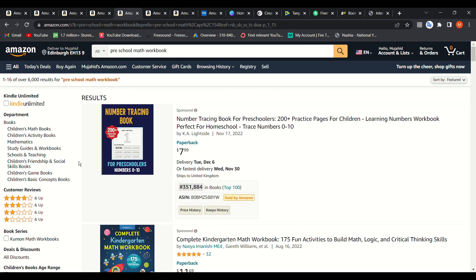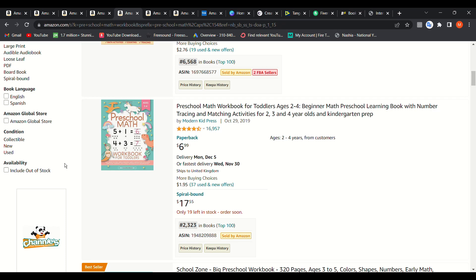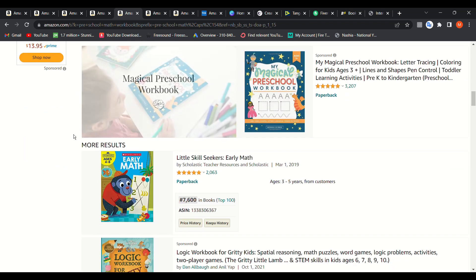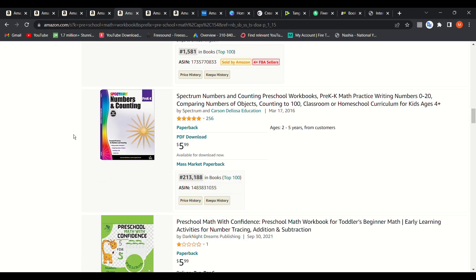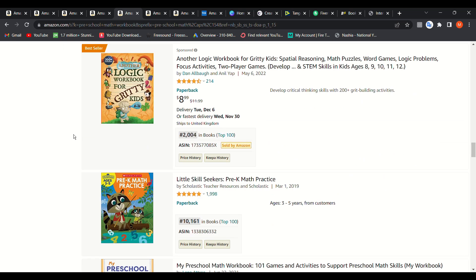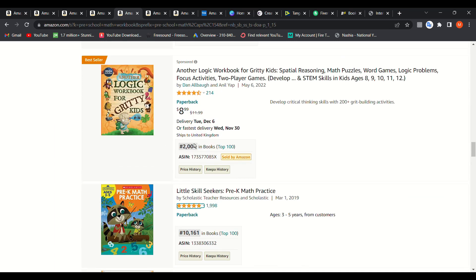The third niche is preschool math workbooks — simple equations and simple math for preschool kids. You may have noticed that all the niches shown in this video are related to schools, whether for kids, teens, or even adults. These kinds of books are getting really good sales. Especially after COVID, many people bought books to help their children learn at home or as a school supplement. As you can see: 10,000 sales for this one, 2,000 here, and 426 here — really good rankings.